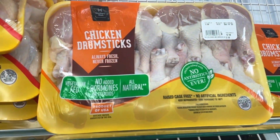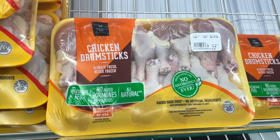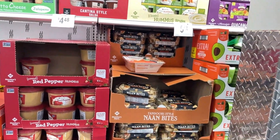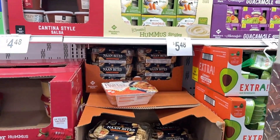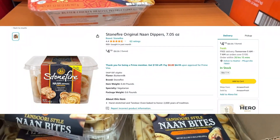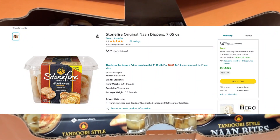These are tandoori-style naan bites in a fairly large container, made by Member's Mark. They are very good — you do have to keep them refrigerated. They're $5.48, and you can dip them in hummus or cream cheese, they're so good. You can get the Stonefire name brand on Amazon for $4.19, however it is a smaller container.